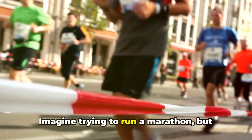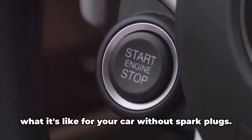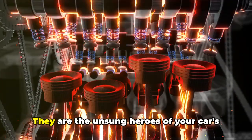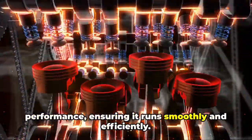Imagine trying to run a marathon, but your heart just doesn't beat. Sounds impossible, right? That's exactly what it's like for your car without spark plugs. These small but mighty components ignite the air-fuel mixture within your car's engine, kick-starting the combustion process that sets your wheels in motion. They are the unsung heroes of your car's performance, ensuring it runs smoothly and efficiently.